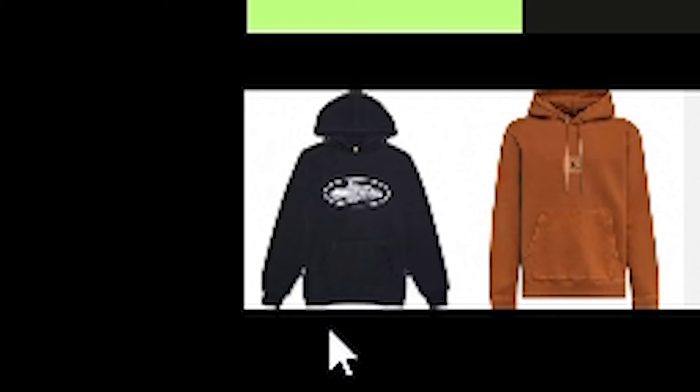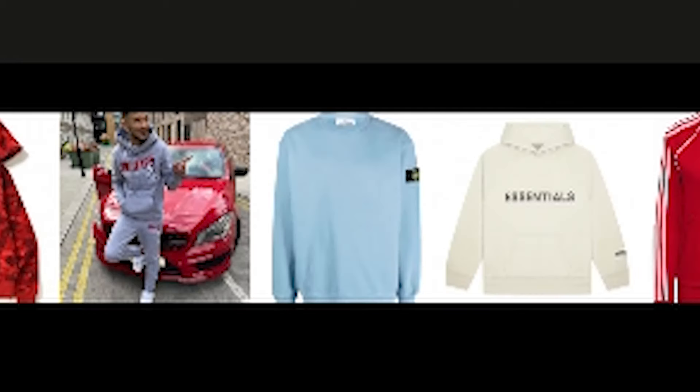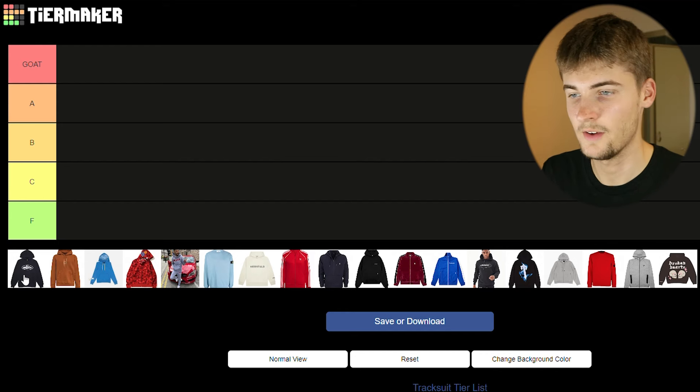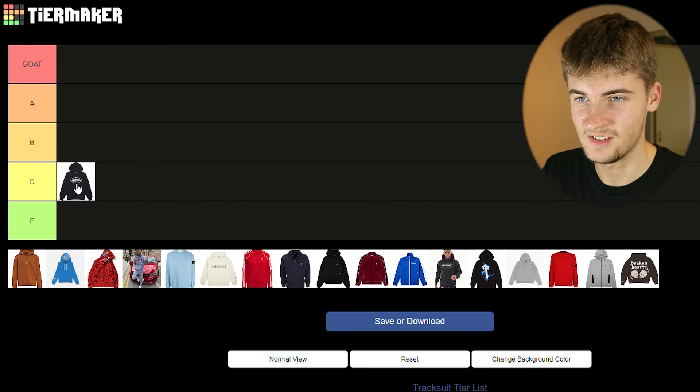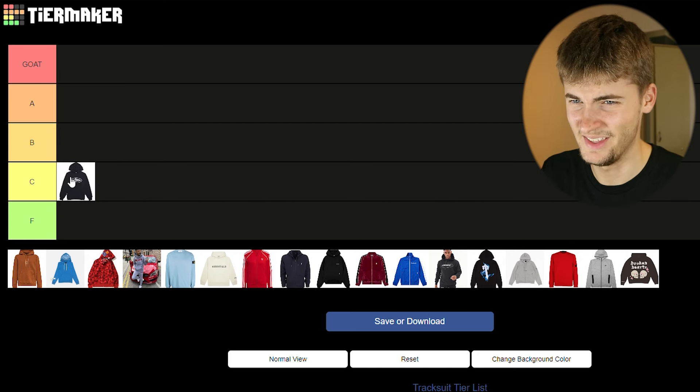So let's start off with a Cortese tracksuit. Now just to mention, this probably isn't your typical tracksuit — I've got CP Company and Stone Island in here too, but I felt like they had to be in it just because they're so good and so well known. In terms of tracksuits, I feel like there's a lot better out there. Cortese obviously do really nice stuff like their cargoes, but on the tracksuit front I'd never really consider buying one, so I'm going to leave Cortese in C.